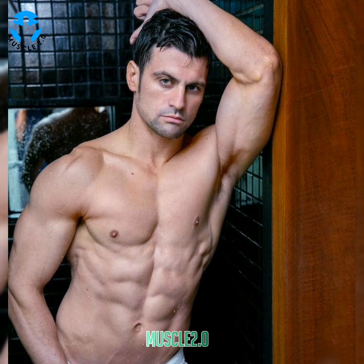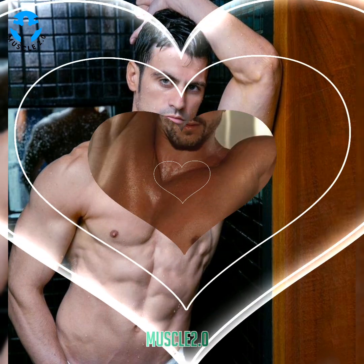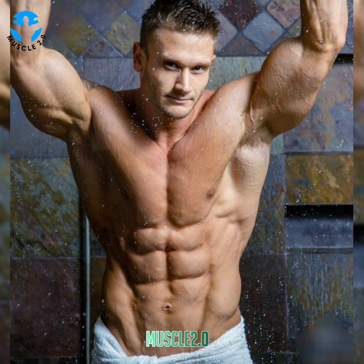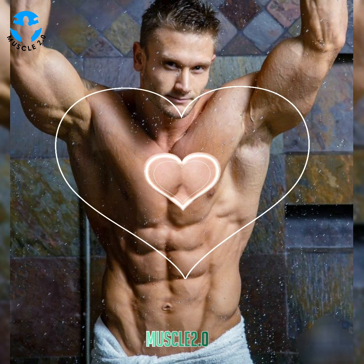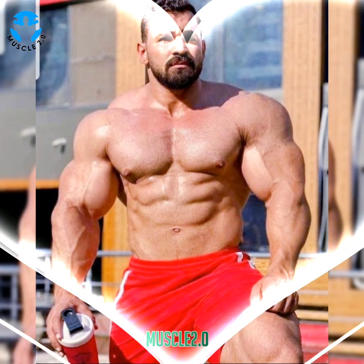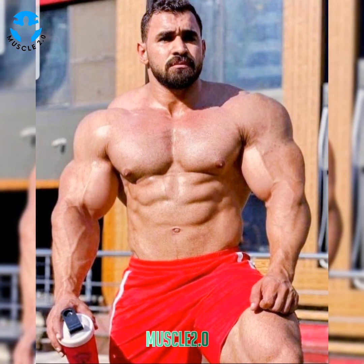One favorite position is the downward facing dog. It stretches the pelvis while strengthening the core and elongating the shoulders and back. You can take advantage of five free minutes to perform this move. It also strengthens the hands and wrists, which helps with daily tasks like opening jars, carrying bags, and typing on a keyboard.